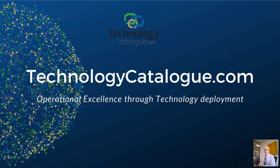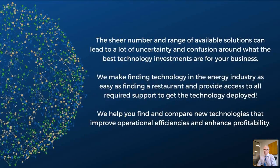Good morning, my name is Sonia from technologycatalog.com and I would like to welcome you to our new webinar about the new generation of oily water treatment. At technologycatalog.com we want to make finding technology in the energy industry very easy and immediate, together with all the required support to deploy such technologies. A current problem is that there is a very wide range of available solutions which can cause confusion about what are the best technology investments for your business, and we want to solve this problem.